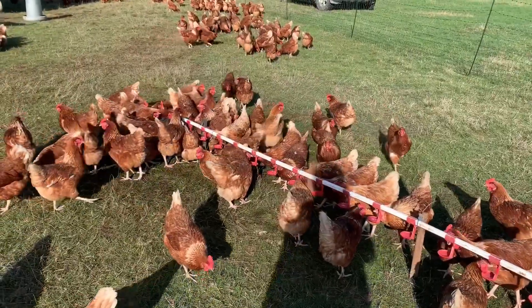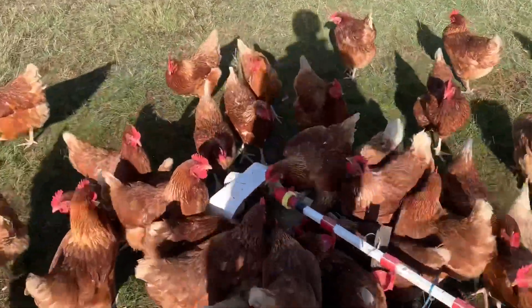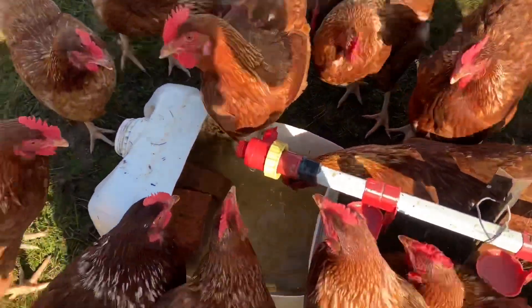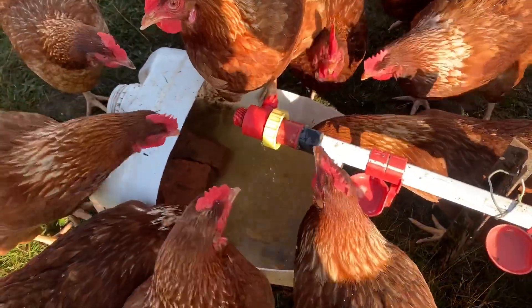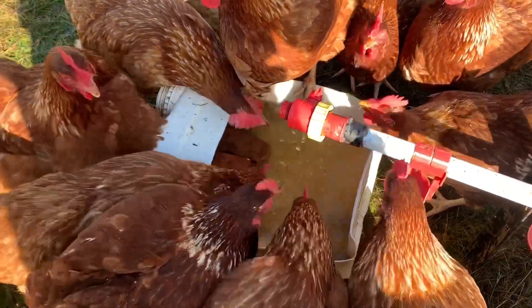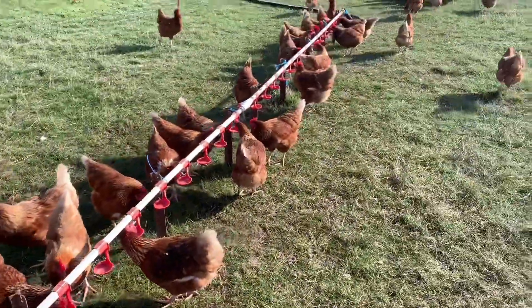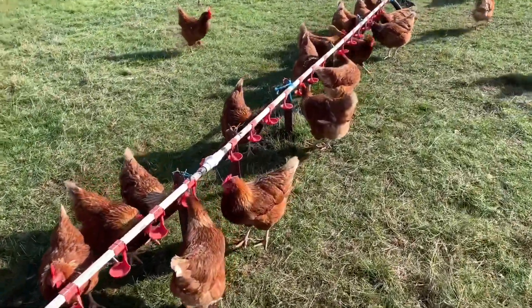The open water trough is one of their favorite forms of drinking. As you can see, there's no extra space or room around this bucket of water, whereas up here there are plenty of free nipples available.